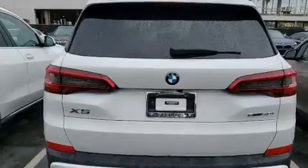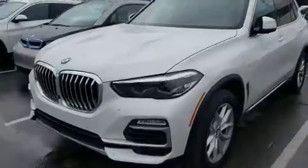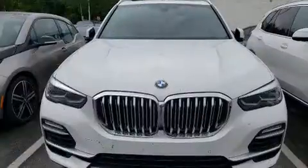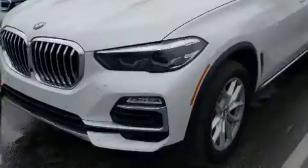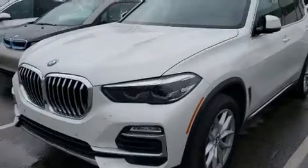BMW ensures the safety and security of its passengers with equipment such as head curtain airbags, a panic alarm, an emergency communication system, and four-wheel disc brakes with ABS. For added security, dynamic stability control supplements the drivetrain. It also arrives with a Carfax history report, providing you peace of mind with detailed information.